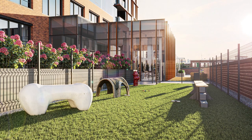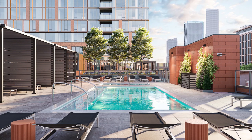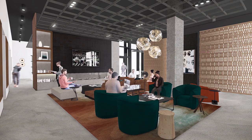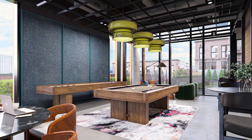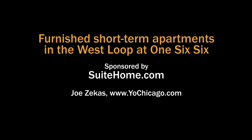166 is pet-friendly. Amenities include a well-equipped fitness center, an outdoor pool deck, co-working space, resident lounges with a demo kitchen and a gaming area, and a sky garden. Head to Sweet Home's website to see more furnished short-term apartments in Chicagoland and other locations.